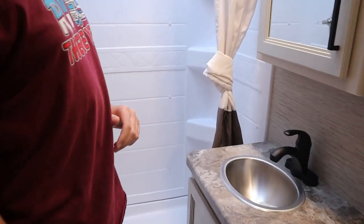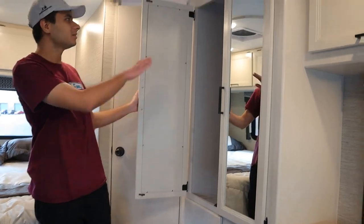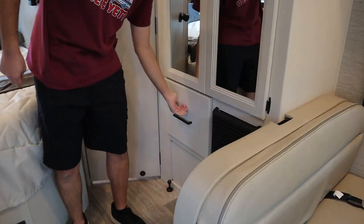And finally, behind me, we have our standard shower with hot and cold knobs. We have our wardrobe here with a little pole in here so you can hang your clothes. And also another drawer down here.